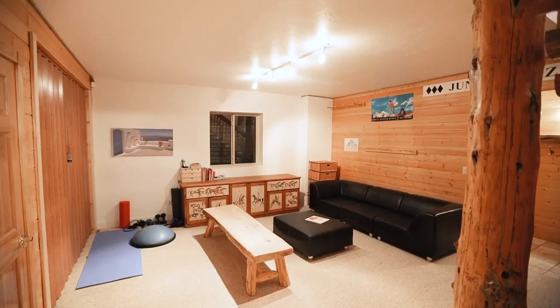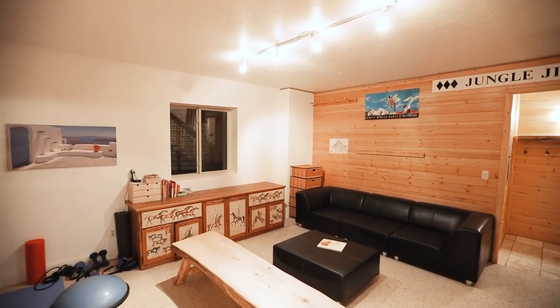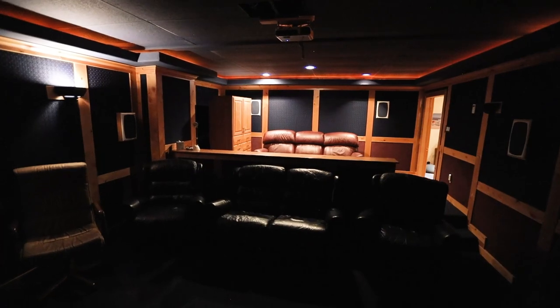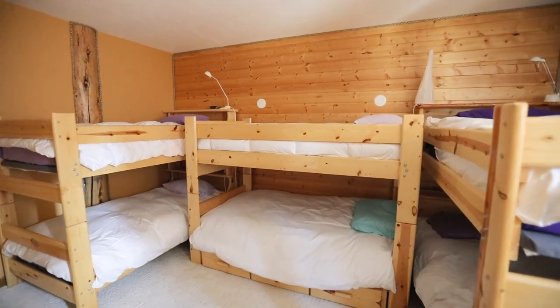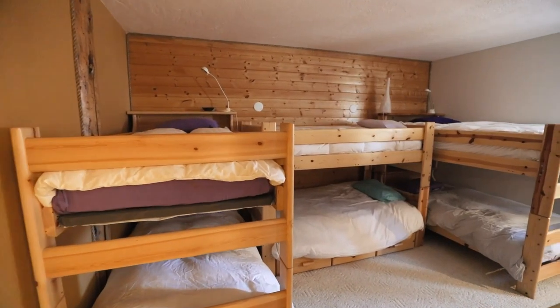Whenever you want a break from the great outdoors, the lower level of this incredible chalet presents the ultimate reprieve. Here you'll enjoy a large, well-equipped theater room and an additional room ideal for exercise equipment, game tables, or anything else. Pack the kids or extra guests in the bunk room, which has a walk-in closet and an ensuite bathroom with a shower.